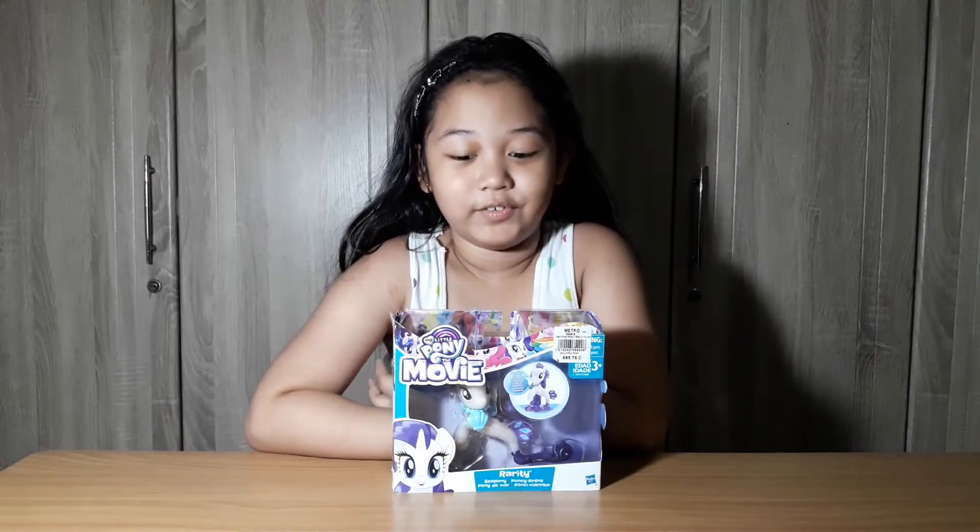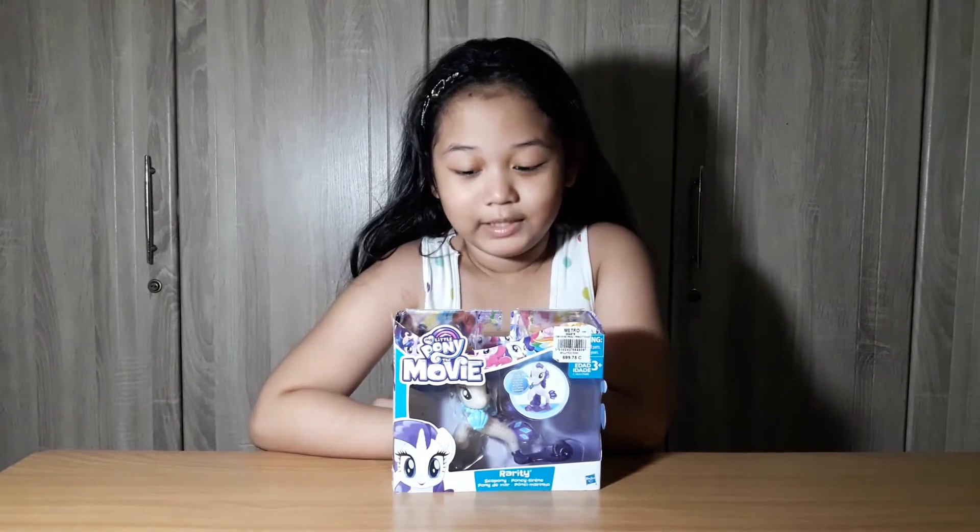Hi guys, my name is Hershey. Today we are going to unbox the My Little Pony the movie.